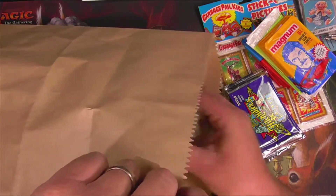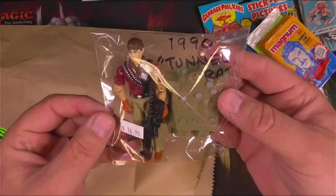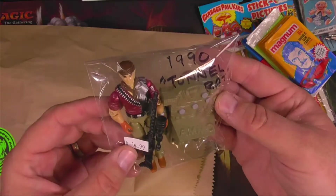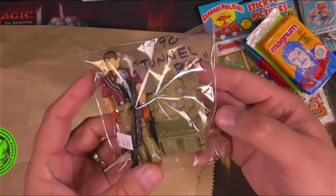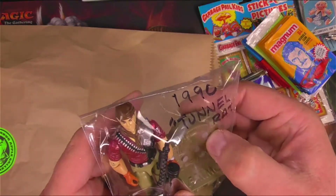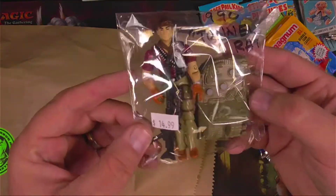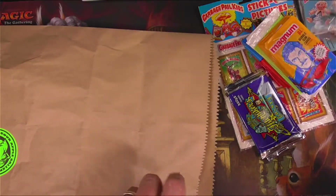Ended up getting a Joe — I got a 1990 Tunnel Rat. I'm pretty sure I have the earlier version of Tunnel Rat, so this wasn't necessarily the one I needed, but I definitely kind of liked him. He's got the giant backpack there. Looks like they've got buttons — might have a sound effect that probably needs a battery. Nice big gun. Love G.I. Joe. Remind me to show off my Joe collection sometime.